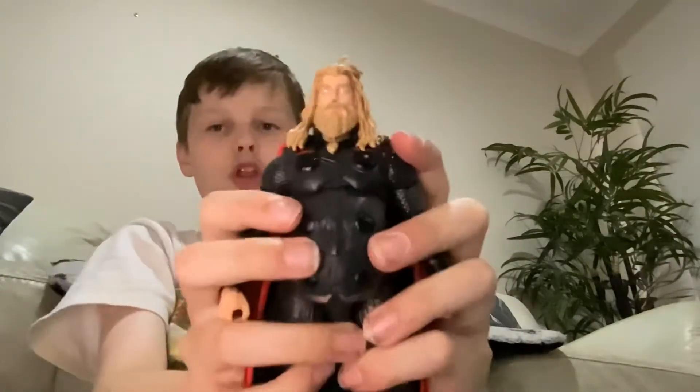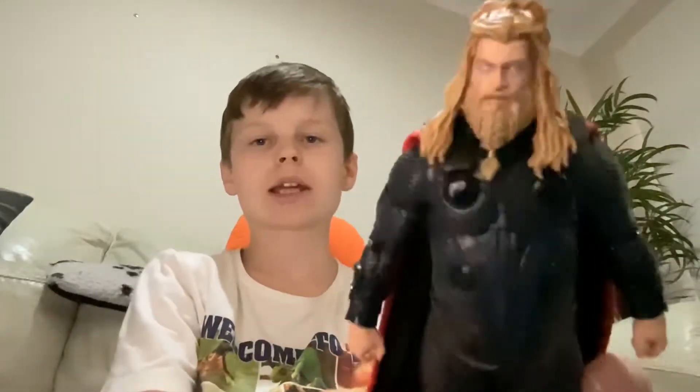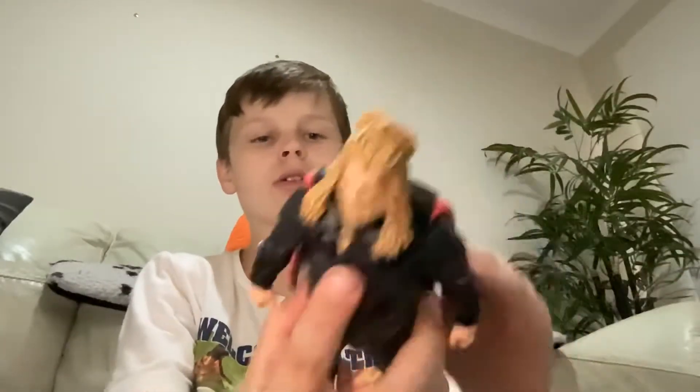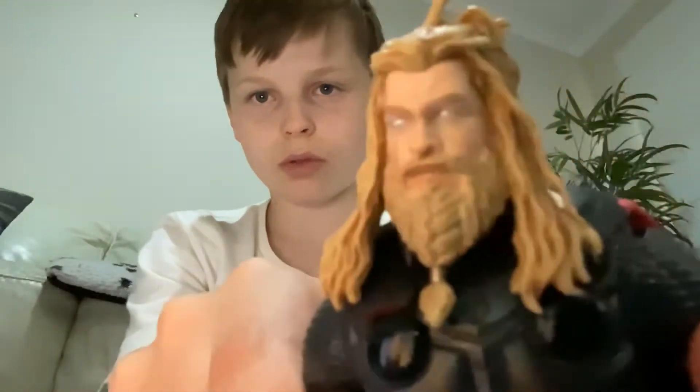Next up we have an Infinity Saga figure. Here's Fat Thor and he came with Mjolnir and a Stormbreaker. Here's Fat Thor — as you can see he has put on a bit of weight, but that head looks awesome.